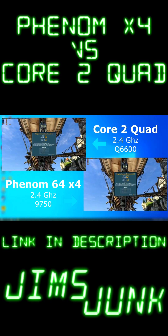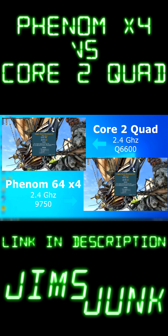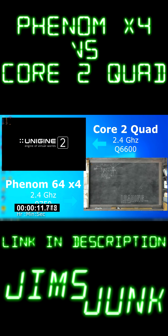In Heaven, the Phenom pulled ahead very slightly with a slightly higher score. So, both performed about the same. Now, with Superposition, I found this interesting.